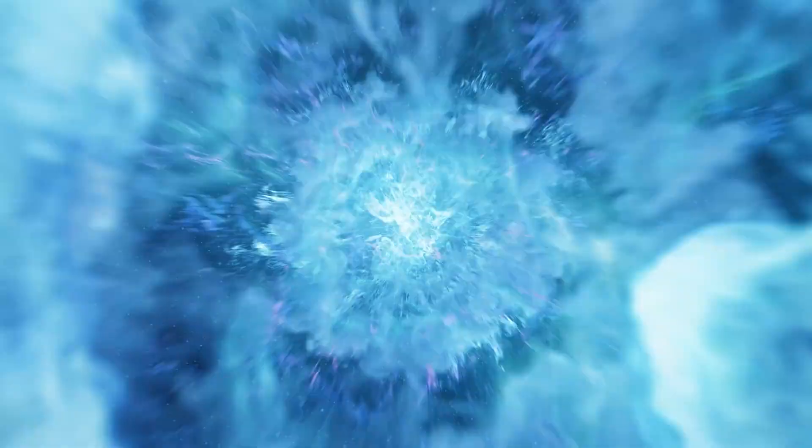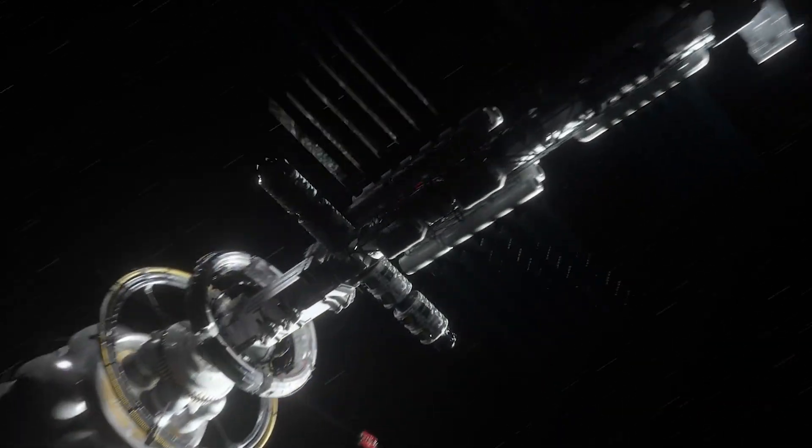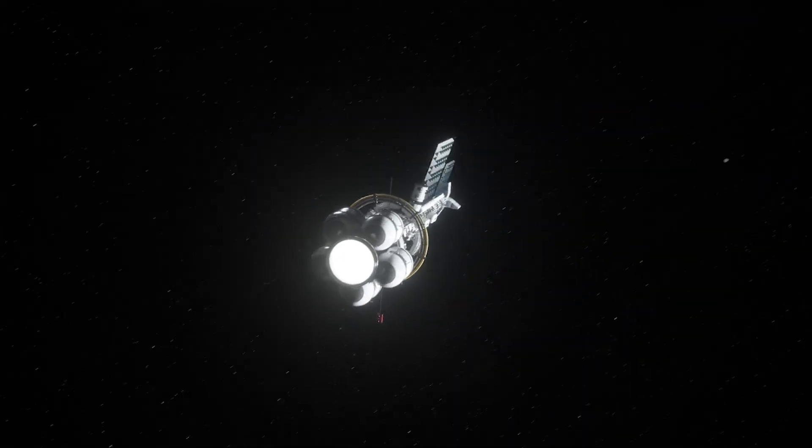The human body is composed of approximately 70 to 80 percent water, so it's not surprising that the first thing we seek in space is water. Transporting water is too expensive because it is heavy and takes up a lot of space.